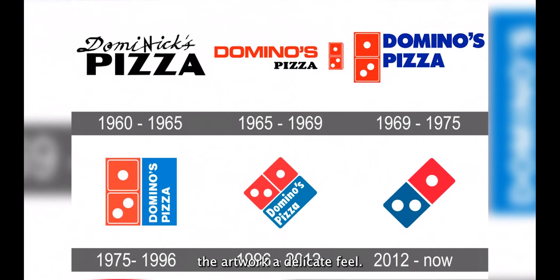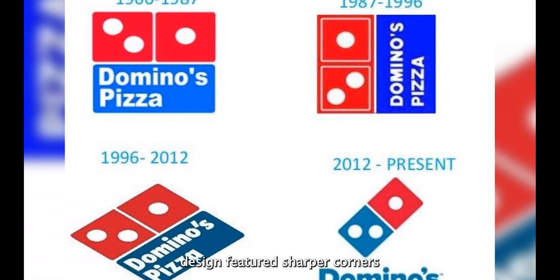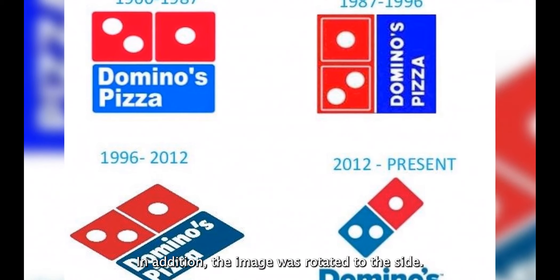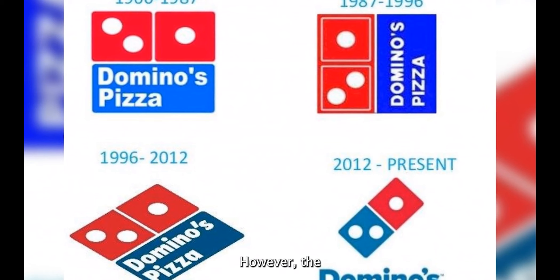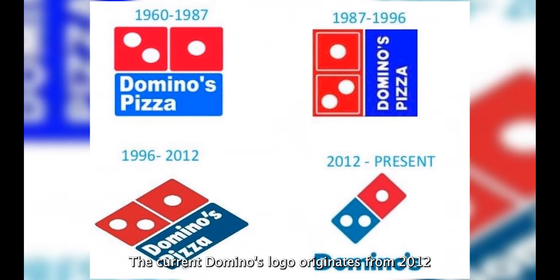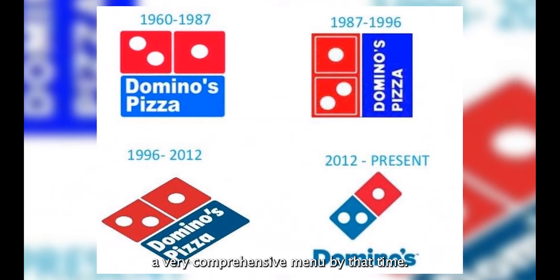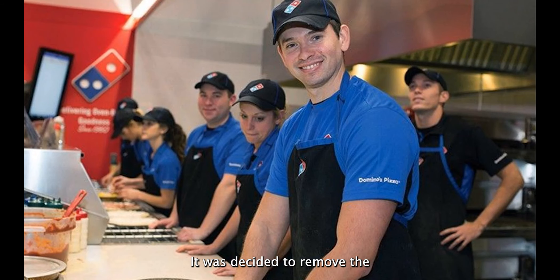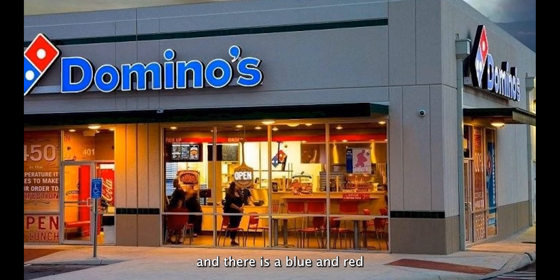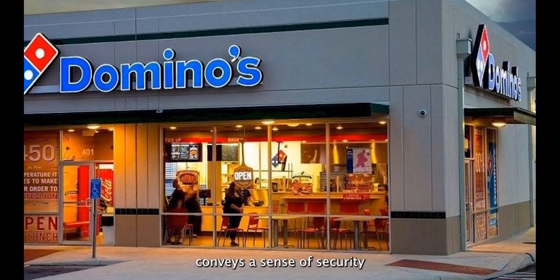Rounded corners gave the artwork a delicate feel. The logo was revamped in 1977 with sharper corners and more saturated colors, and the image was rotated to the side. However, the logo was restored to its original position in 1996. The current Domino's logo originates from 2012. Because the legendary restaurant had developed a very comprehensive menu by that time, it was decided to remove the term pizza from the insignia. The word Domino's is written in a big font, and there is a blue and red domino in the current design. The logo conveys a sense of security and professionalism.